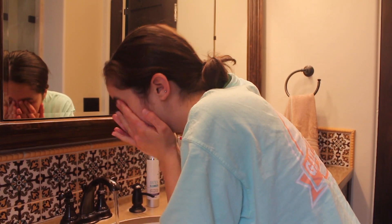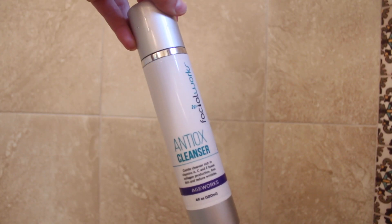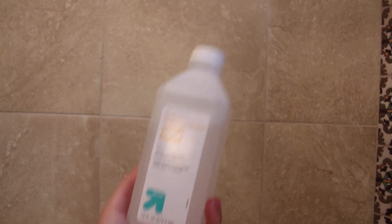Then I wash my face. In the morning I don't like to be too intense with my face wash, so I use a really gentle vitamin cleanser called the Antiox Cleanser from Facial Works — it has a lot of vitamins. Then I tone my face with plain witch hazel.